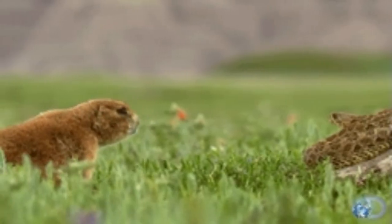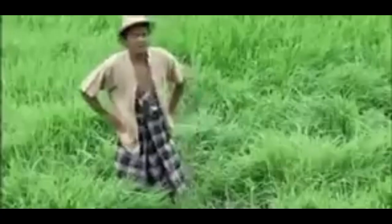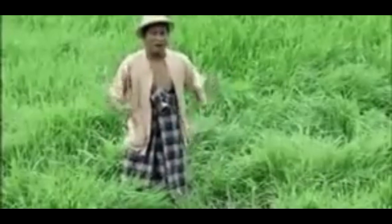Grasslands are home to lots of different species that live in the soil, feed on the grass, or eat the animals that eat the grass. From the savannahs of Africa to the prairies of Kansas, that could be bison and cows in the United States, or gazelles, lions, and elephants in Africa.